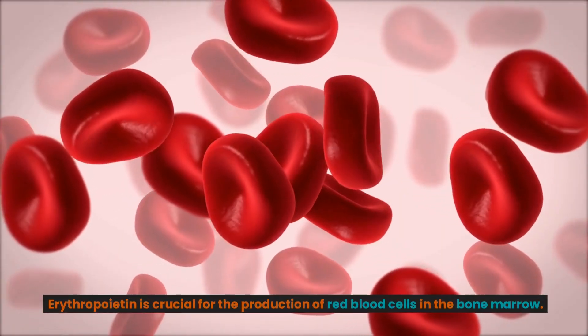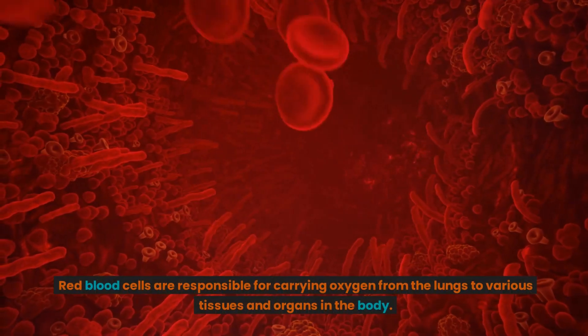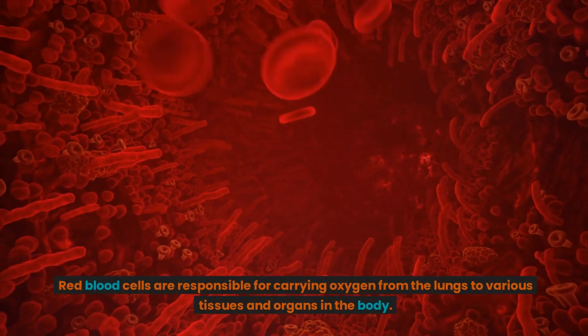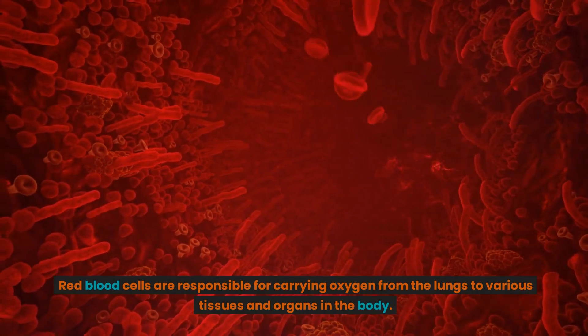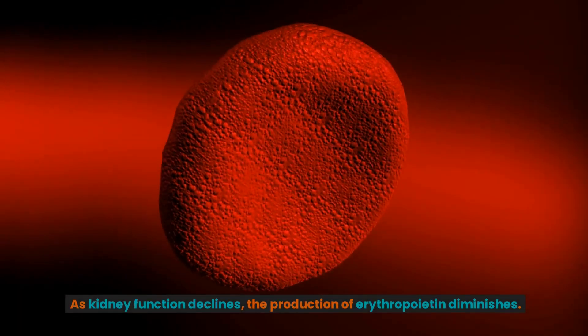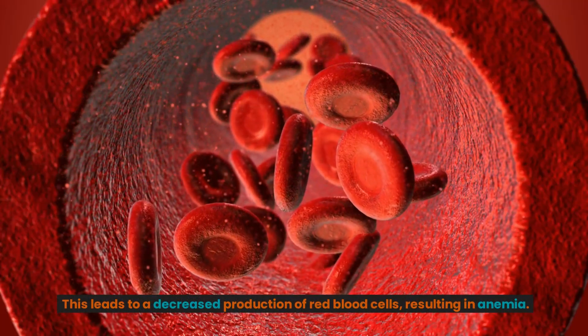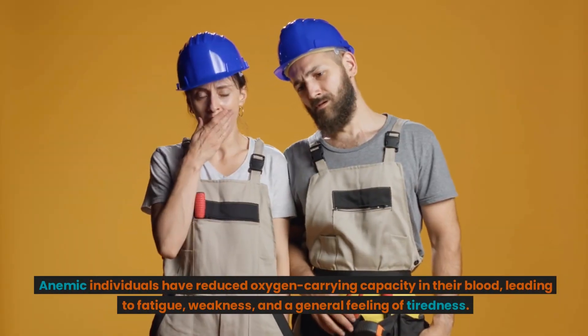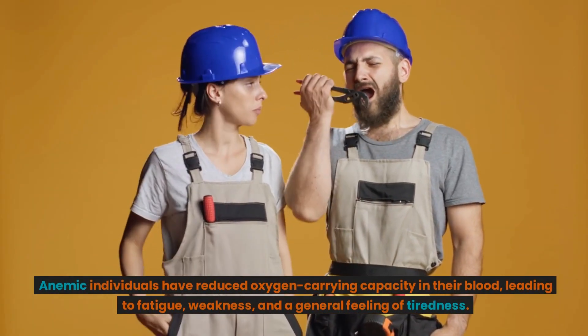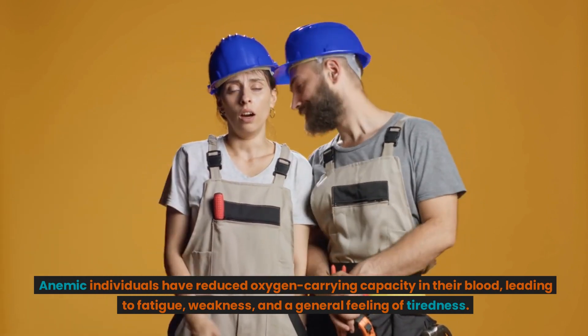Erythropoietin is crucial for the production of red blood cells in the bone marrow. Red blood cells are responsible for carrying oxygen from the lungs to various tissues and organs in the body. As kidney function declines, the production of erythropoietin diminishes, leading to a decreased production of red blood cells, resulting in anemia. Anemic individuals have reduced oxygen-carrying capacity in their blood, leading to fatigue, weakness, and a general feeling of tiredness.